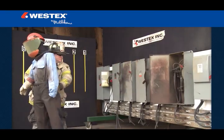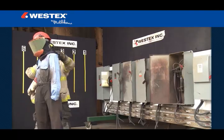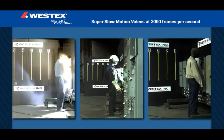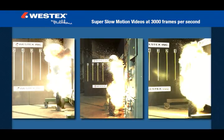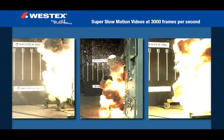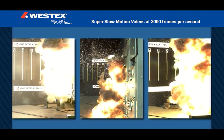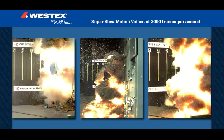As far as we were able to determine, the work in this test series is the first of its kind and scope in the world, and we're happy to be able to share it with you. This includes a new series of arc flash videos shot in super slow motion at 3000 frames per second, which is 100 times slower than standard video. This technology allows an unprecedented look at industrial arc flash and an outstanding look at the projection of the molten metal.